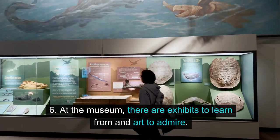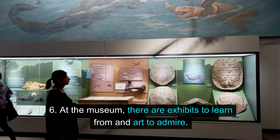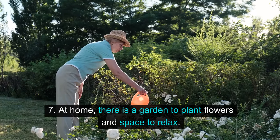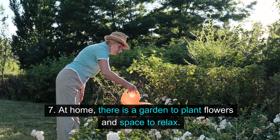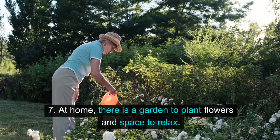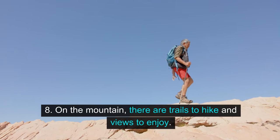6. At the museum, there are exhibits to learn from and art to admire. 7. At home, there is a garden to plant flowers and space to relax. 8. On the mountain, there are trails to hike and views to enjoy.